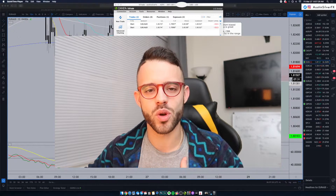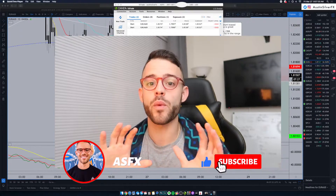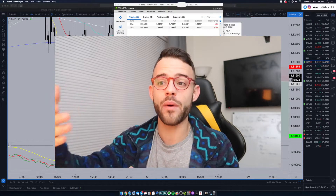If you're new to the channel, my name is Austin Silver. I appreciate you being here. Make sure you subscribe down below so you don't miss any future videos. I put out all of my trade recaps in order of how I take the trades.